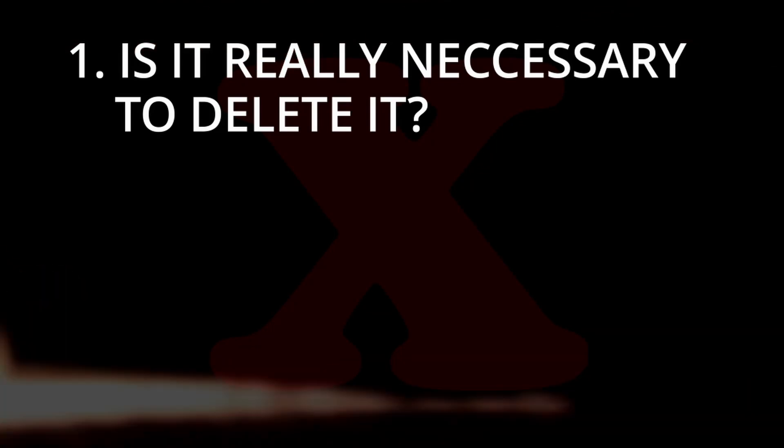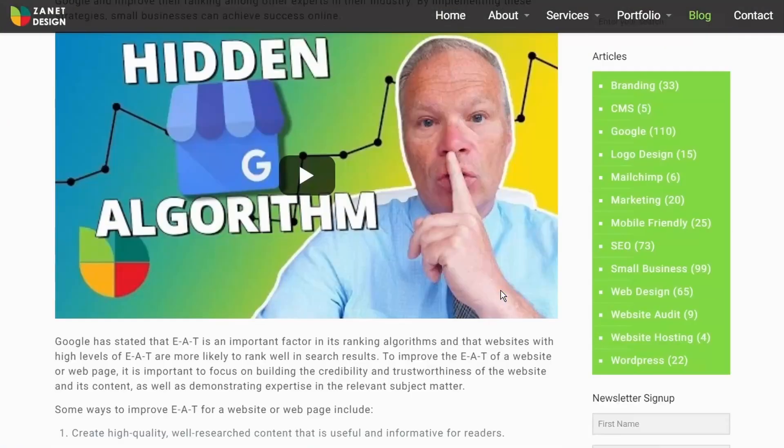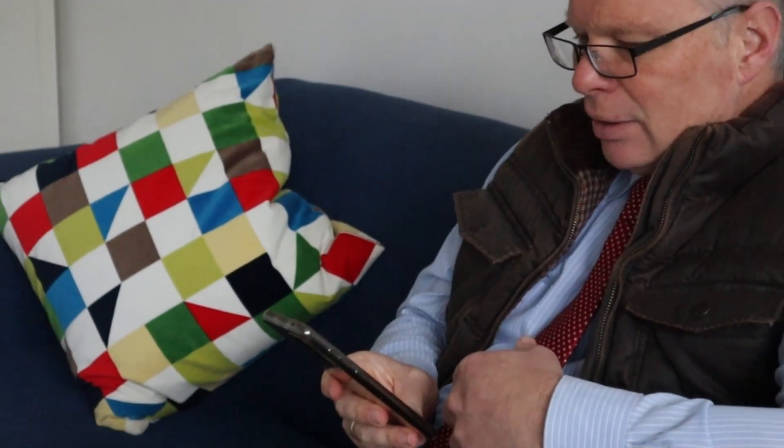Before you delete, there are actually three questions you need answers to. Number one: is it really warranted to delete your profile? Deleting a Google business profile isn't like just removing a social media account — it's not like saying that's the end of Facebook or Twitter. It has a lot more depth in Google's database and algorithm, and it just doesn't disappear overnight. Google values trustworthiness, so it doesn't get rid of something just because one person says the business is no longer there.